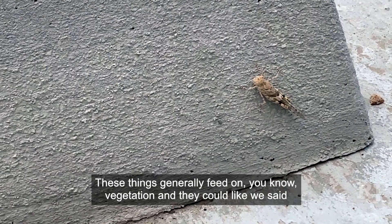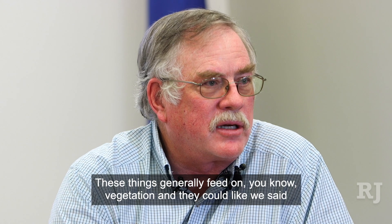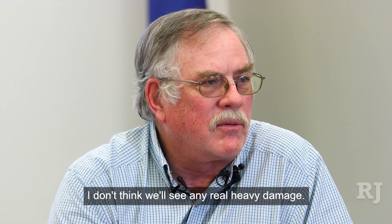These things generally feed on vegetation and could cause some damage, but for the most part I don't think we'll see any real heavy damage.